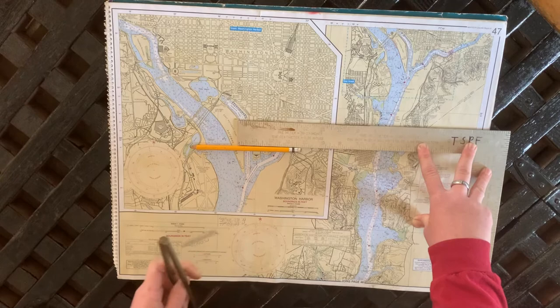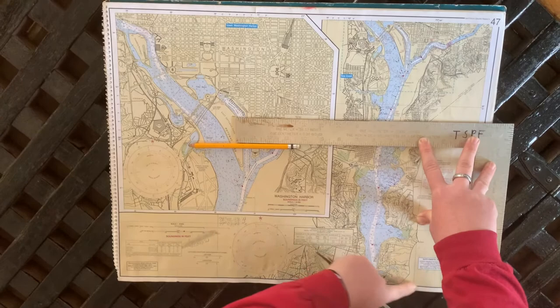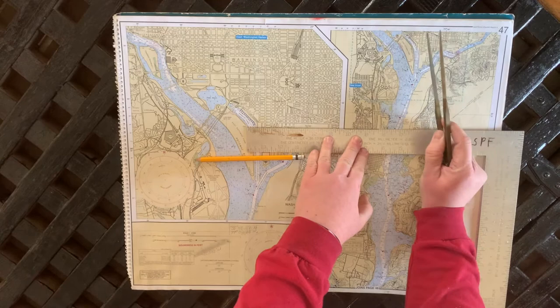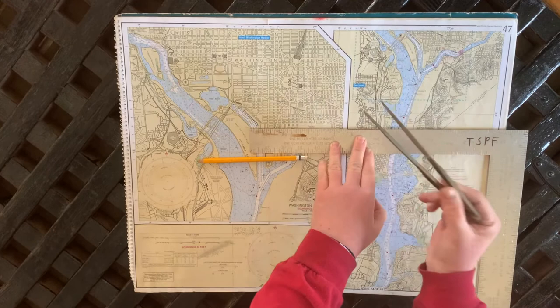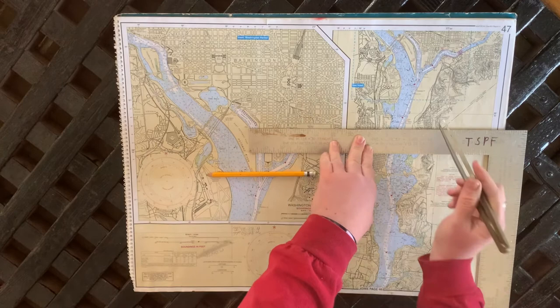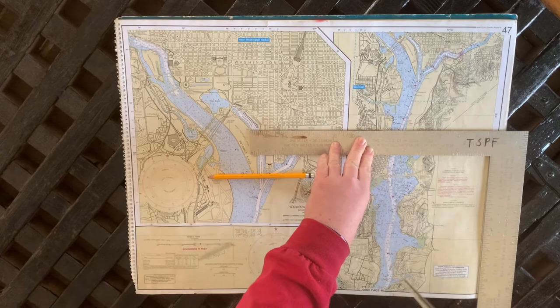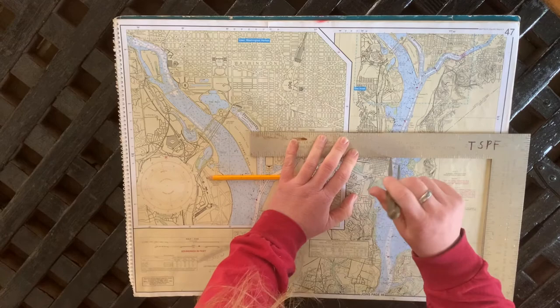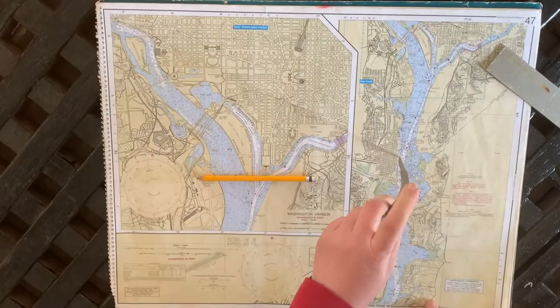Now for longitude — 77 degrees, 02.28 minutes west. Along the top edge of the chart is 77 degrees, zero minutes. We need 77 degrees 02.28 minutes, so from there we go one, two minutes — remember it gets bigger going west — then point 28. I go back to my reference and measure point 28 in the longitude bar. Zero two is here; I find the extension of that line — they can be faint — and we go just a touch west of that. Theoretically, if we did this right, we are at that point.